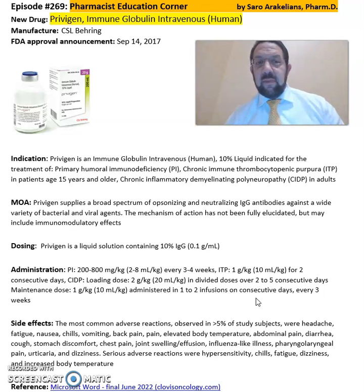Again, Privigen — Immune Globulin Intravenous from CSL Behring — is indicated for treatment of primary humoral immunodeficiency, chronic immune thrombocytopenia purpura, and chronic inflammatory demyelinating polyneuropathy.